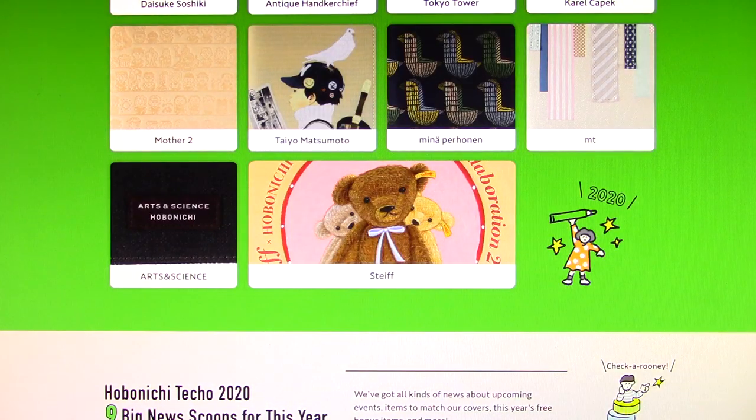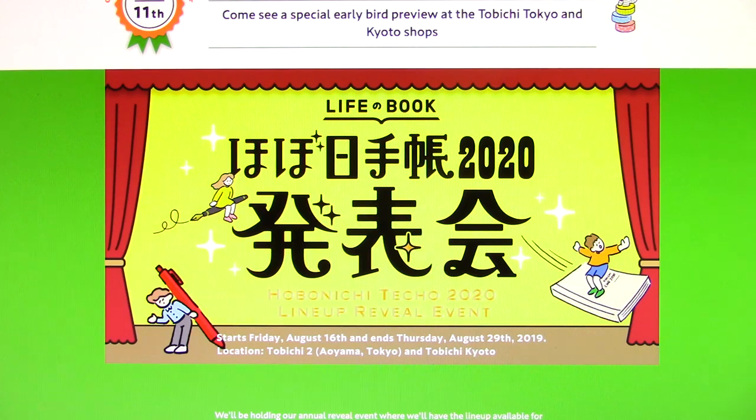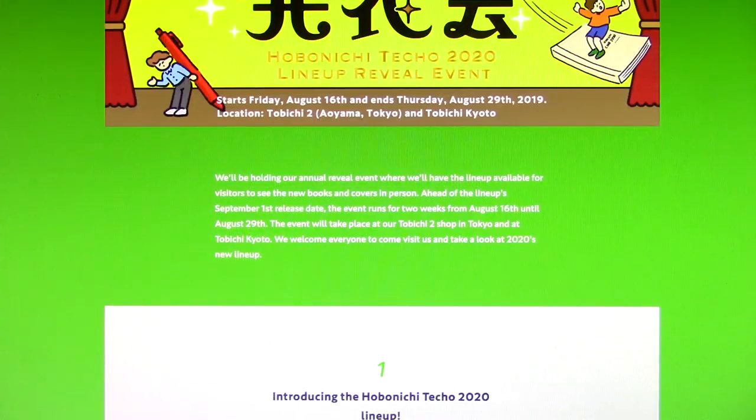I haven't scrolled down to look at the update for today — the big news scoop. Come see a special early bird preview at the Tobichi Tokyo and Kyoto shops. Hobonichi Techo 2020 lineup reveal event. Starts Friday, August 16th, and ends Thursday, August 29th. Location: Tobichi 2 in Tokyo and Tobichi Kyoto. They'll be holding their annual reveal event where visitors can see the new books and covers in person, ahead of the lineup's September 1st release date. The event runs for two weeks from August 16th until August 29th, and they welcome everyone to come visit and take a look at the 2020 new lineup.